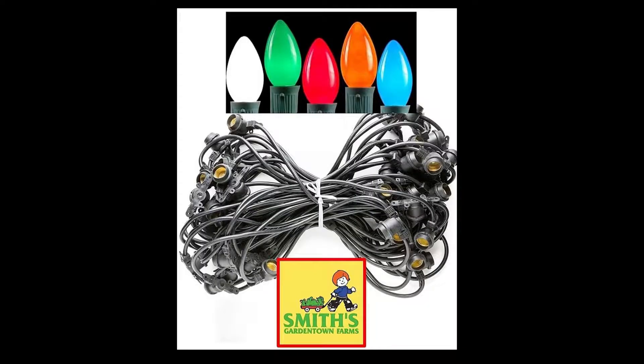Don't forget Smith's Garden Town is the place to find all of the C9 bulbs. We have both the incandescent and the LED bulbs, as well as the commercial light strings where you can put longer strings of lights together without blowing all your fuses.